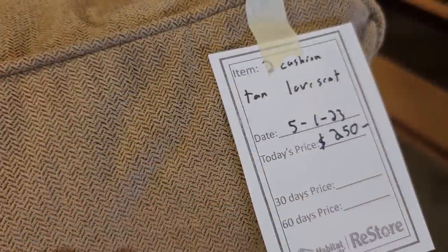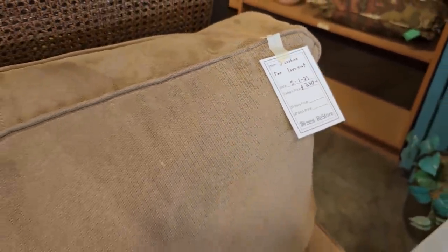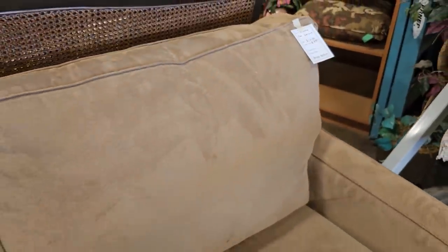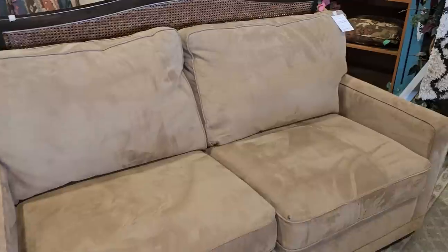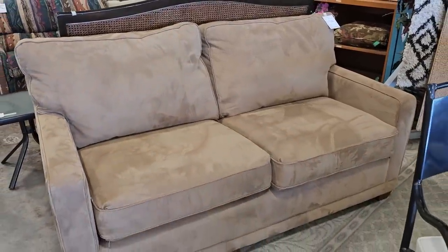And this was so soft. So this is a tan two-cushion loveseat for a little over $200. It feels like that microfiber suede material, and it looks brand new.